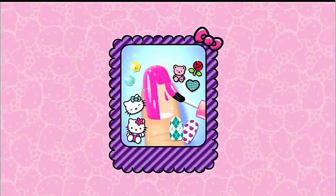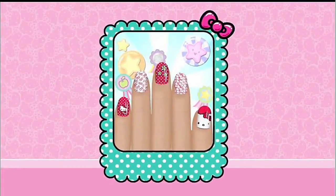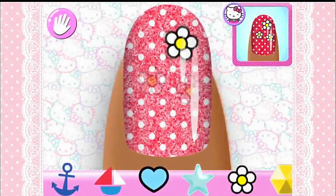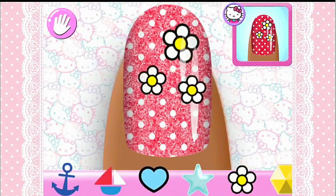Explore your creativity in freestyle. The best nail designers always have the most unique designs. Are you ready for a challenge and match this? Copy the specially designed manicure prepared for you. If you match the manicure perfectly, you'll see how much Hello Kitty loves your work.